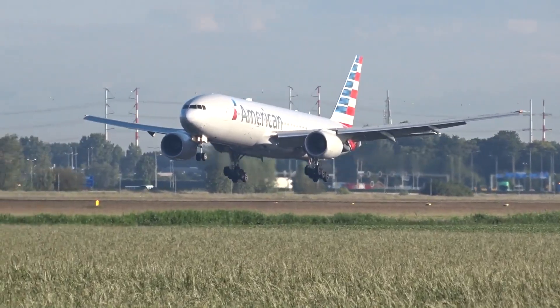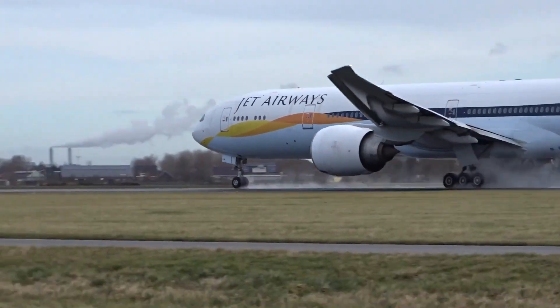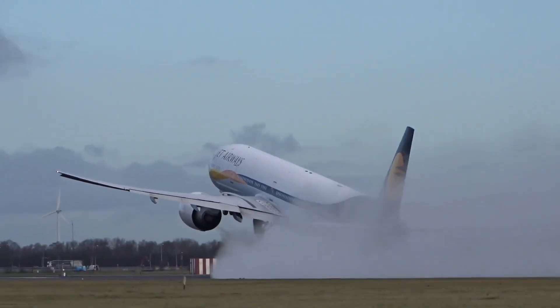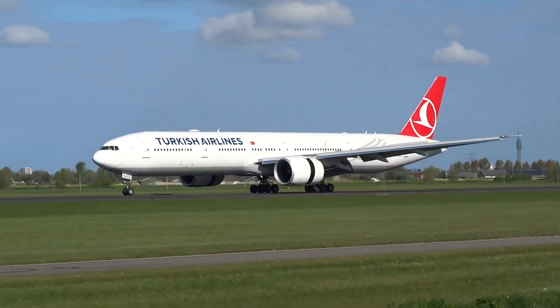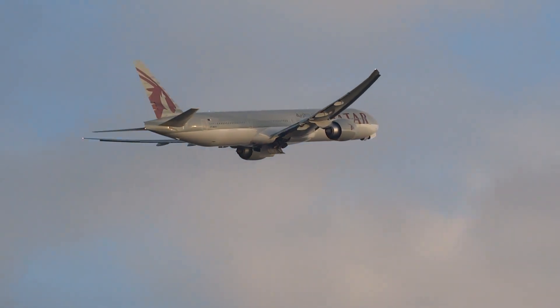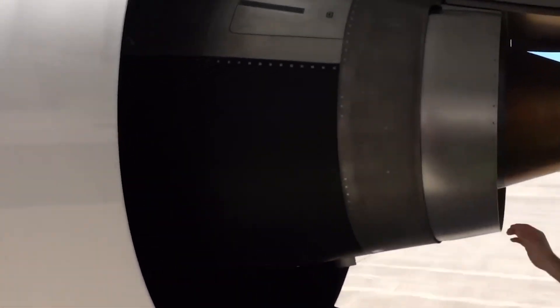Then there is the financial pressure. American Airlines carries over $38 billion in total debt — one of the heaviest burdens in the industry, a hangover from the pandemic when it borrowed heavily to stay afloat. Servicing that debt costs billions annually, reducing flexibility when problems like delivery delays pile up. Add in volatile fuel prices — jet fuel has swung between $2.50 and $3.50 per gallon in recent years — and operating costs become highly unpredictable. Fuel alone can make up nearly 30% of an airline's expenses, meaning even small price jumps can wipe out profits on long-haul flights.